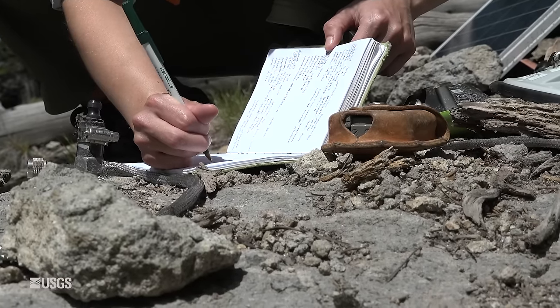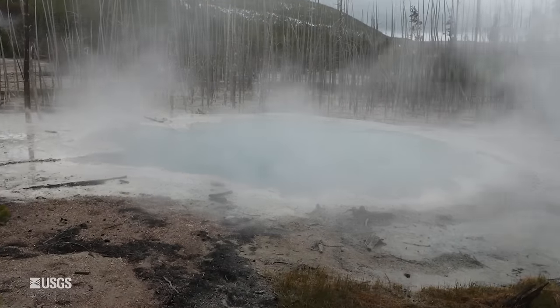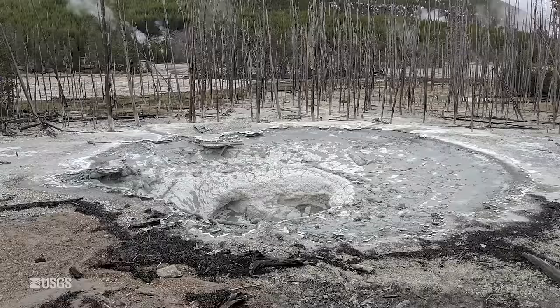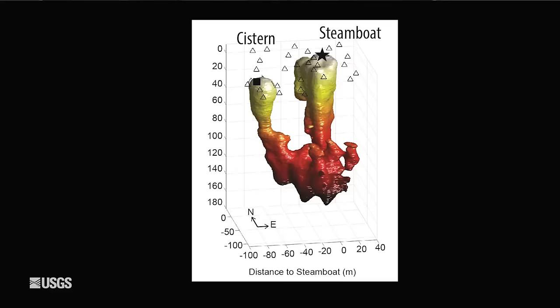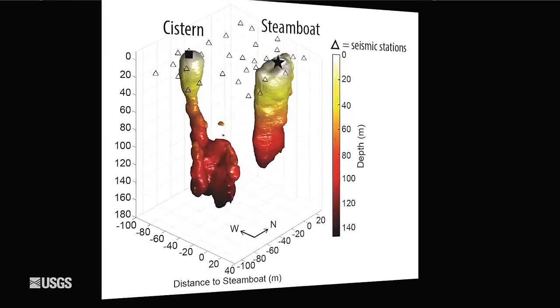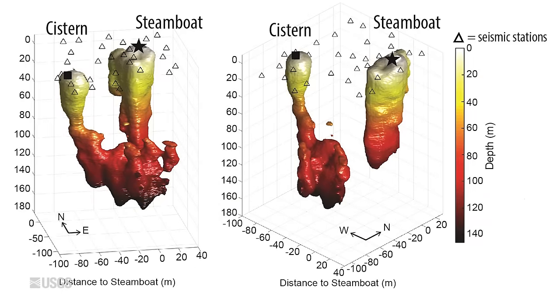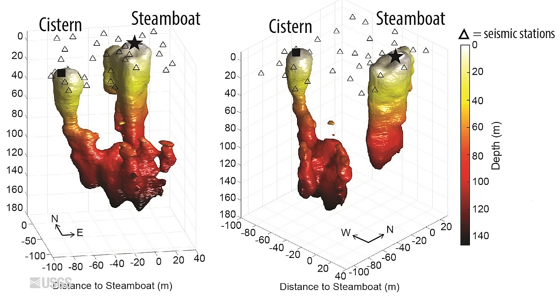For example, we put seismometers all around Steamboat and neighboring Cistern Spring, about 300 or so feet away. Whenever Steamboat erupts, Cistern drains, like someone pulled the plug on a bathtub. When we look at the sound created by all the boiling water beneath these features, we can see that the plumbing systems go quite deep — hundreds of feet. We didn't even see the connection between Cistern and Steamboat, but this may be one reason that Steamboat's eruptions are so tall — the plumbing system goes much deeper than any other geyser system we know about in Yellowstone National Park.